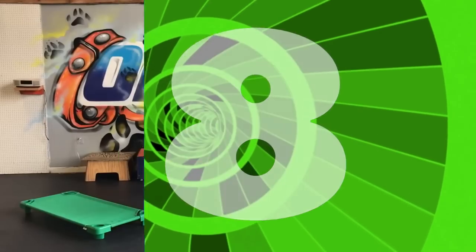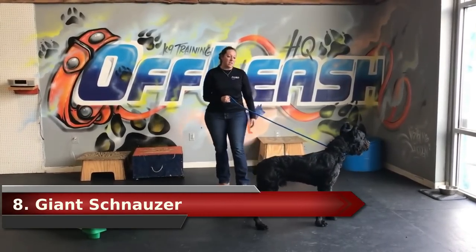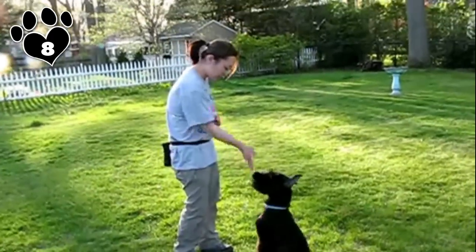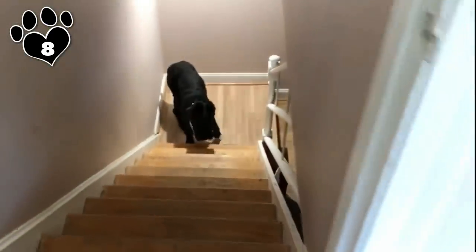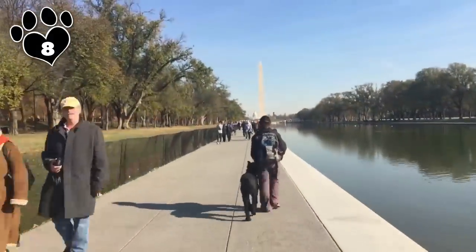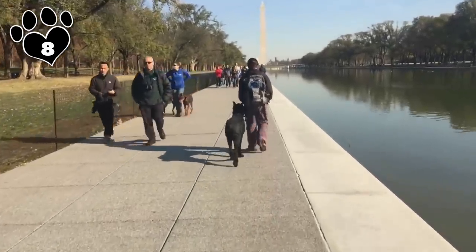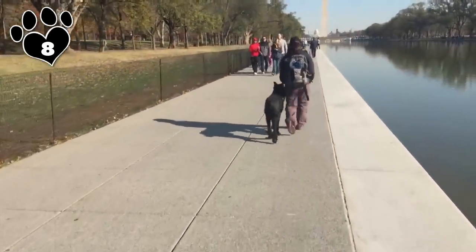#8. Giant Schnauzer. The Giant Schnauzer was bred to herd and guard, but is also an intelligent companion. He is a working dog, and as such he needs a job or daily activities to keep him content, or he will find destructive ways to pass the time. Like all Schnauzers, he has a big heart and wants to share that affection with his owner. He is keen to please and very receptive to training. The Giant Schnauzer requires assertive but patient leadership, and therefore isn't for the novice owner.